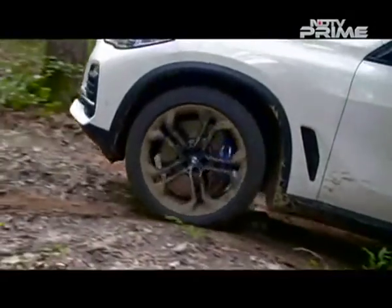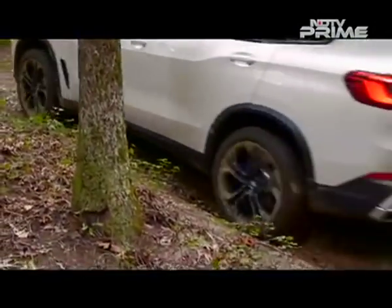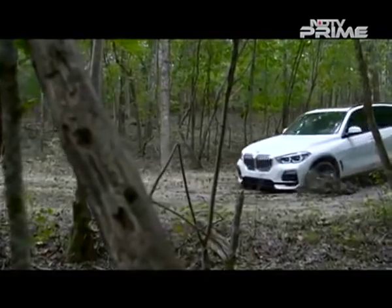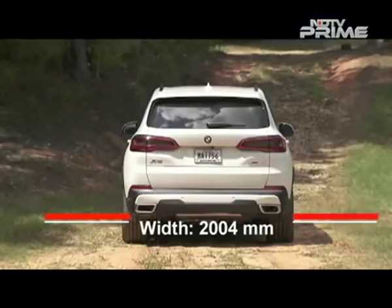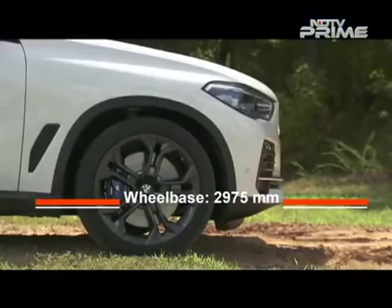Yes, the X5 is now more capable as an off-roader, offering good traction, grip and even decent wading capability — but don't start comparing it with hardcore 4x4s just yet. The new X5 is a bit bigger, with 36 millimeters added to its length, 66 millimeters to its width, 19 millimeters more in height and a wheelbase increase of 42 millimeters.